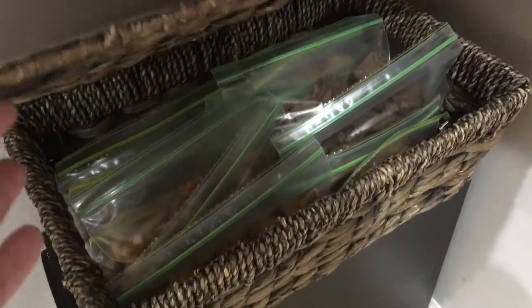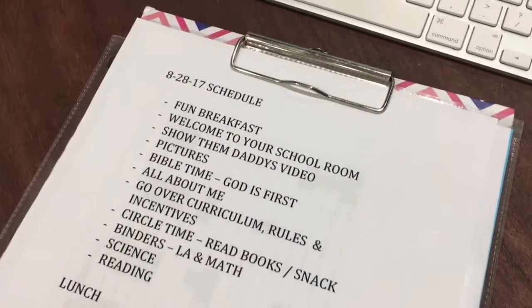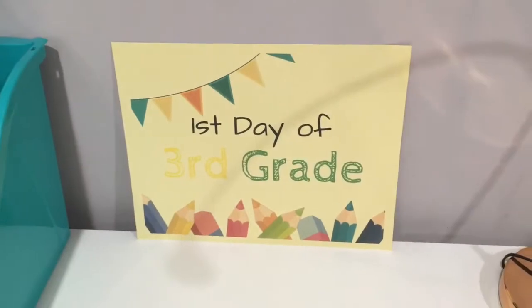Right here I have a snack basket — this is going to be perfect for read-aloud time and it's set up right here for us. For the first day of school, I have my checklist and my schedule of subjects to check off.